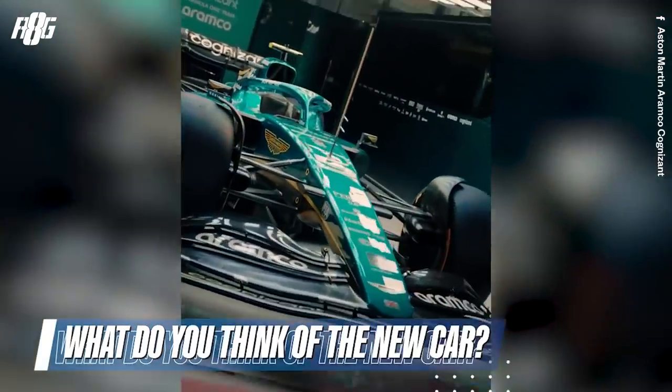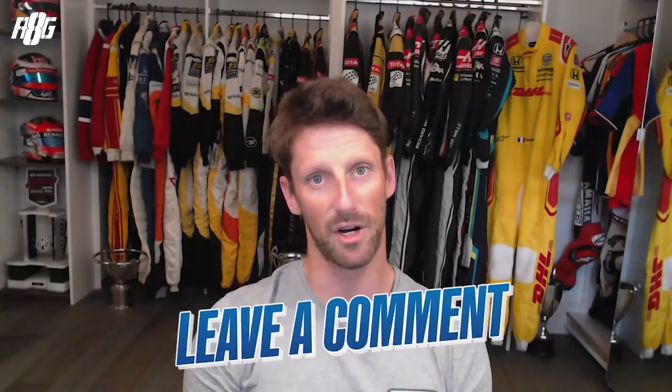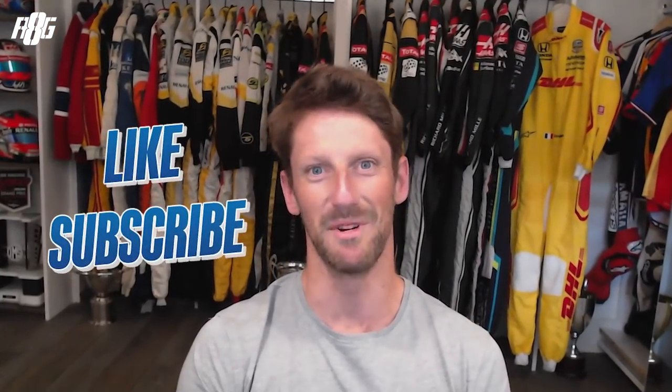I don't know what you think of the new cars — do you like them or not? Make sure you leave a comment, tell me what you want to speak about, and also like and subscribe. That'd be very nice.